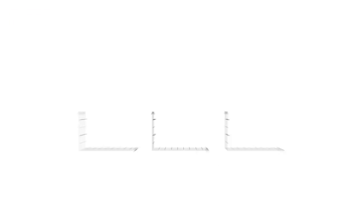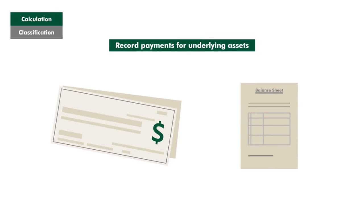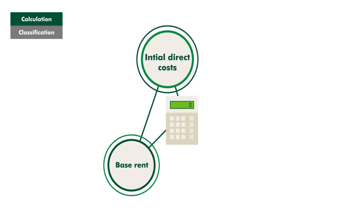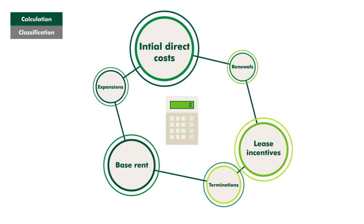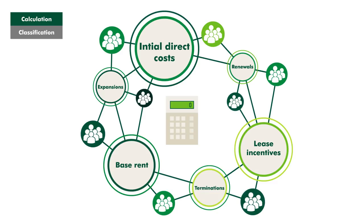These new complexities can be tricky to navigate, and also impact how these amounts are calculated. Companies making payments for the right to use an asset will soon need to record these as both an asset and a liability on the balance sheet. As well as base rent, initial direct costs, and lease incentives, the amount on the balance sheet must now also take into account options that are reasonably certain to be exercised, requiring a new level of input from multiple stakeholders.